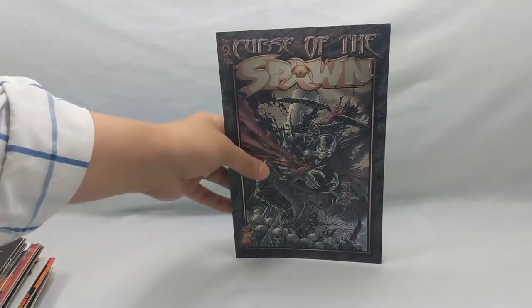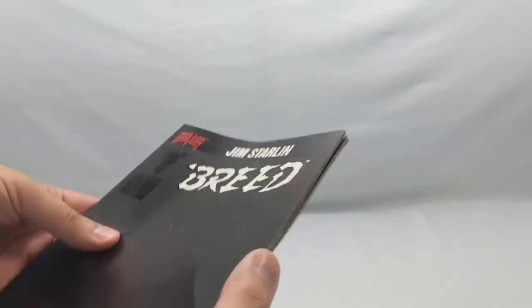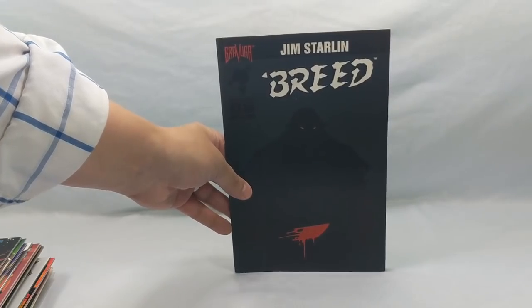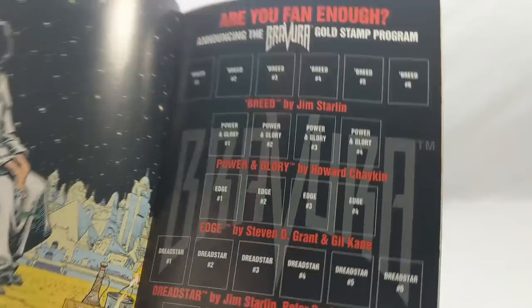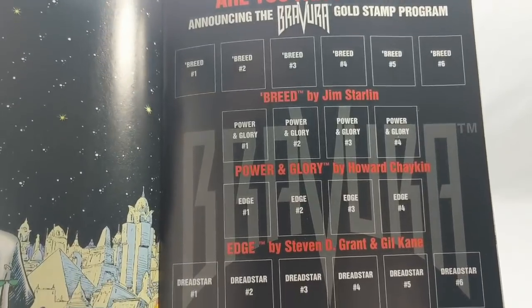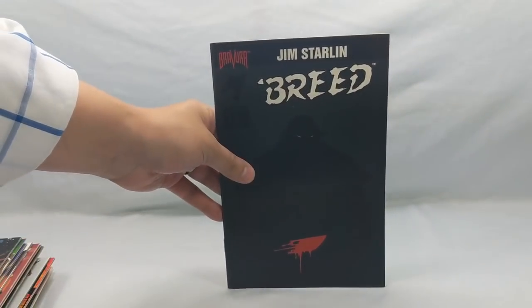Curse of Spawn number two. Jim Starlin's Breed number one — I have two copies of this book, the regular cover, plus a gold edition and a platinum edition. You had to collect these crazy stamps and send them in — the gold stamp program. The more you filled out, the better books you got: Breed, Power and Glory, Edge, Dreadstar, and Star Slammers. Bravura was Malibu's creator-owned imprint. I have the entire first series and want to read them again and do a review.